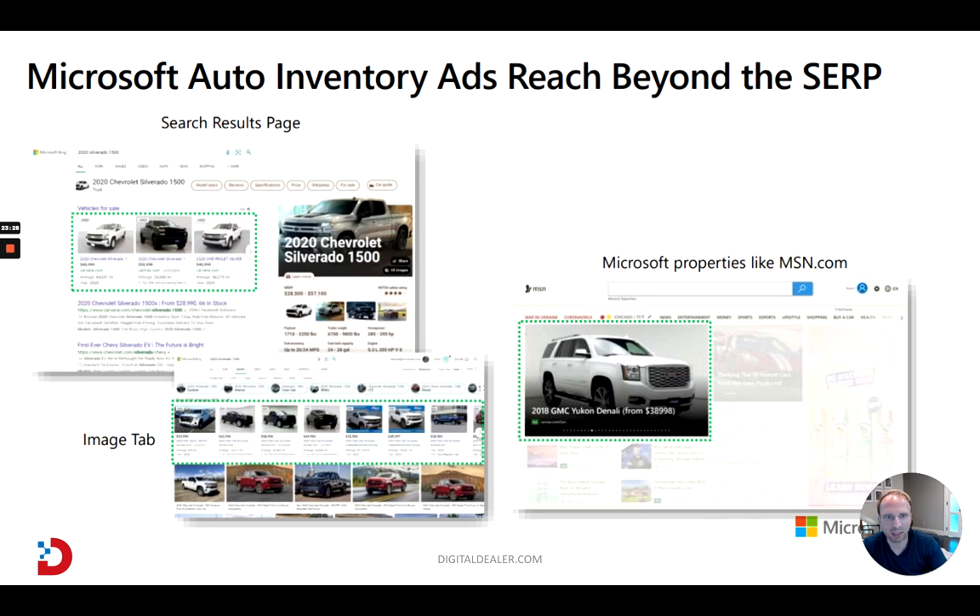Definitely something worth exploring. If you're already doing vehicle ads and seeing good results and just want to experiment with something more, I would highly recommend trying Microsoft vehicle listing ads.